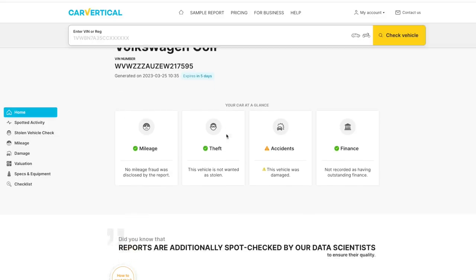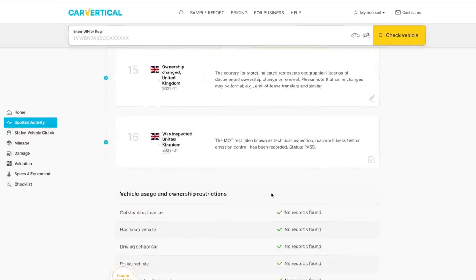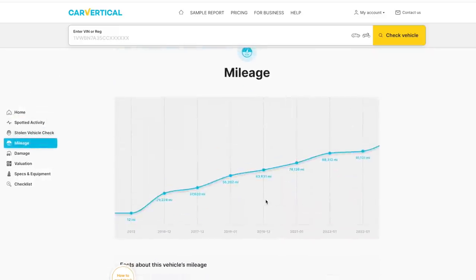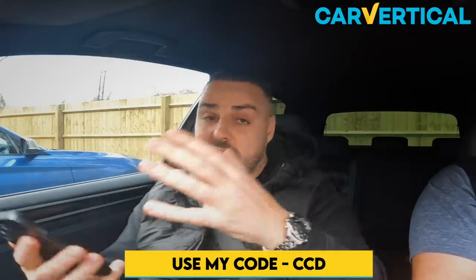On the car vertical check you'll see it's been in an accident — 'this vehicle was damaged' — and then a whole timeline of events from when the car was new. The most recent event is the MOT in January. The mileage graph is consistent, confirming the mileage is all good. Scrolling down to the damage section, it shows Category D write-off, with the damage record dated August 2017. I'll link Car Vertical in the description — use code CCD at checkout for a discount.